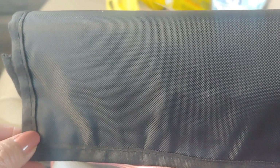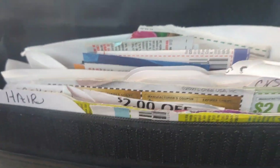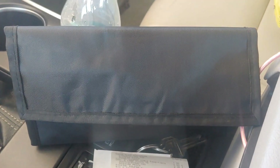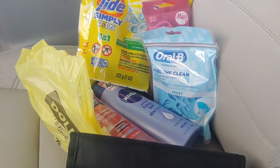I wanted to show you this little coupon holder that I ordered through Amazon — I'm really impressed with it. It stands up firm, has Velcro in the front, and a button you can flip to secure your coupons so they don't fly out. It came with index cards and has a lot of storage space. I paid about ten dollars, which was a little more than I wanted, but I couldn't find a good coupon holder anywhere — not at Walmart or anywhere else. If you want more information on it, let me know and I'll share it in my next video.